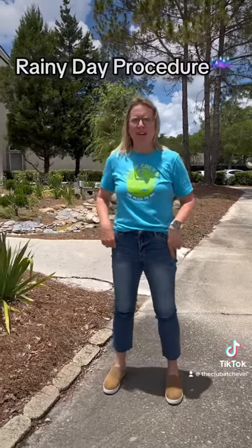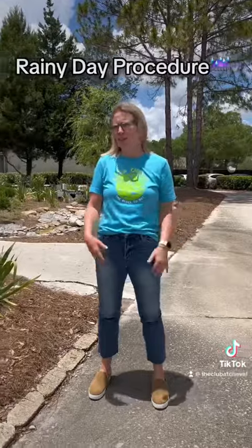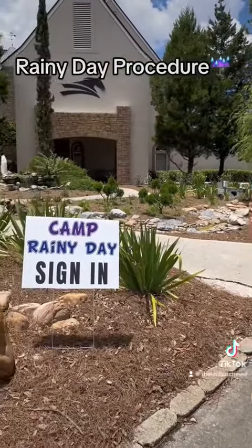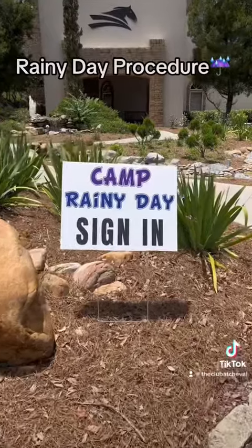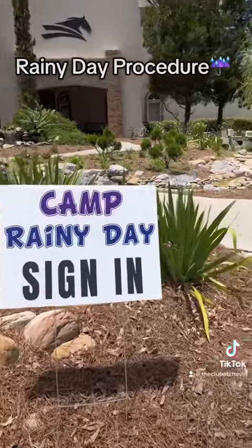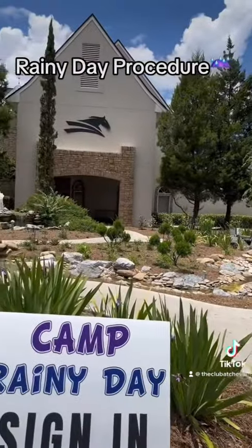When there's inclement weather, we're not able to perform our drive-through sign in and sign out regularly, so we put out our rainy day camp sign in or sign out sign. Basically what that means is that you will drive into the parking lot, go around our circle drive, and our staff will meet you under the overhang to get your child in and out of the car safely.